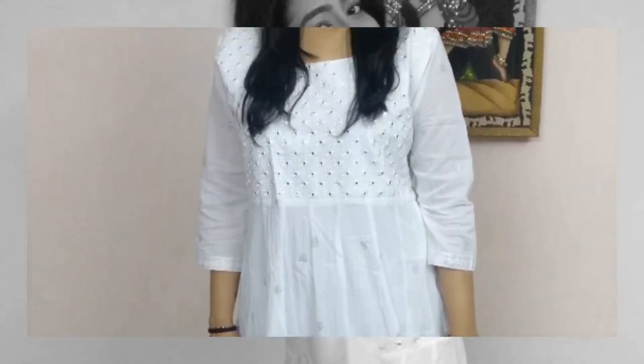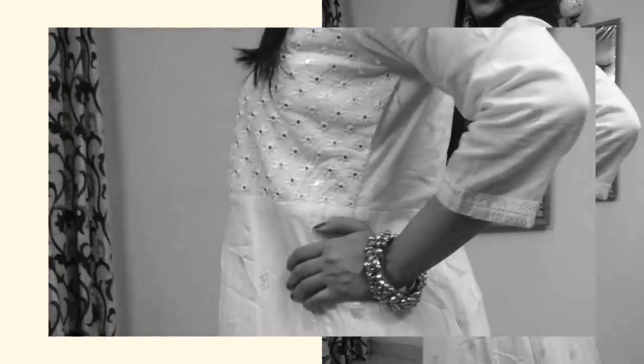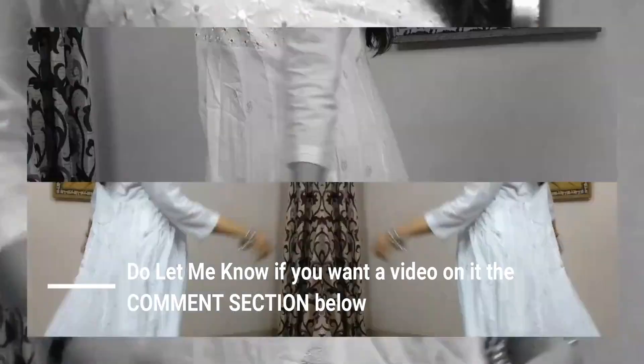It also has a great flare to it and is super soft and breathable fabric — this one is my favorite from today's haul. It has side zips on both sides which provides a well-fitted look. It is that one classic piece which can be styled in multiple ways, is a wardrobe staple, and can be worn casually as well as to parties.